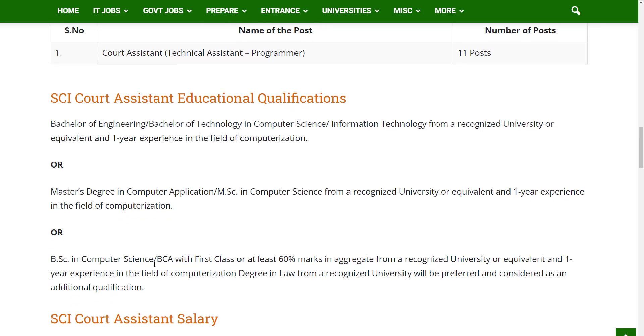Or the candidate must have a B.Sc in Computer Science or BCA with marks in aggregate from a recognized university or equivalent, and one year of experience in the field of computerization. A degree in law from a recognized university will be preferred and considered as an additional qualification.